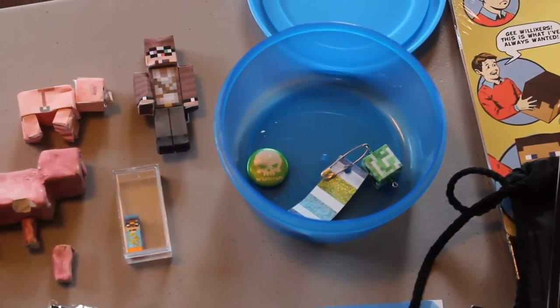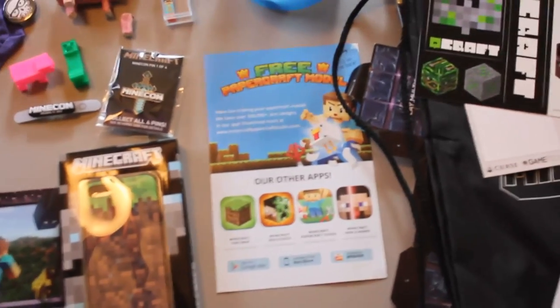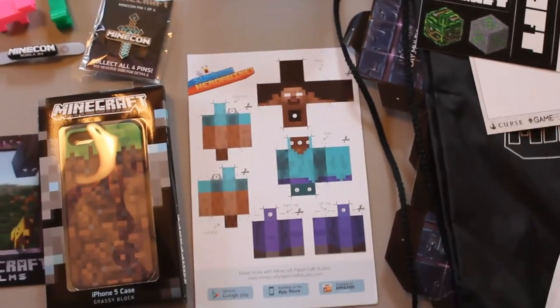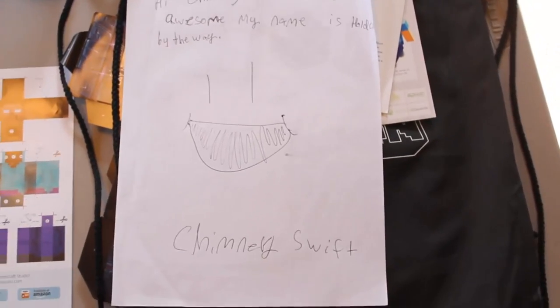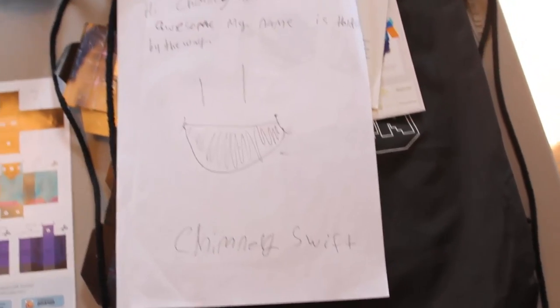One person gave me some stuff that came in a blue tin, so I kept that. Also in the goodie bag was a free papercraft model of Herobrine — you can cut it out and paste it all together to make Herobrine. Over here I also got a message from a fan named Holden who wrote 'Hi Chimney Swift, you are awesome.' So thank you very much for that, Holden.